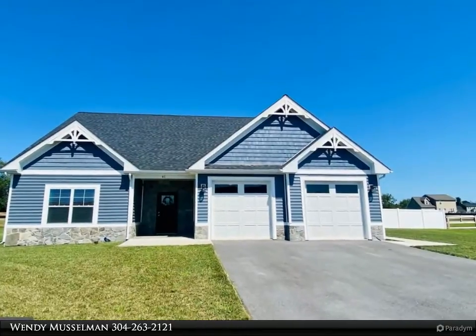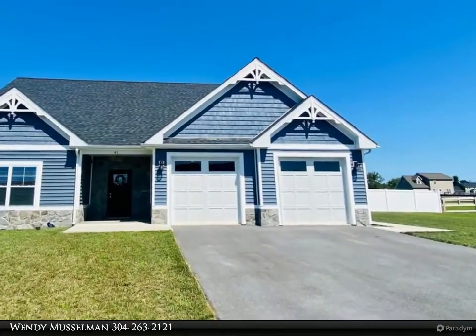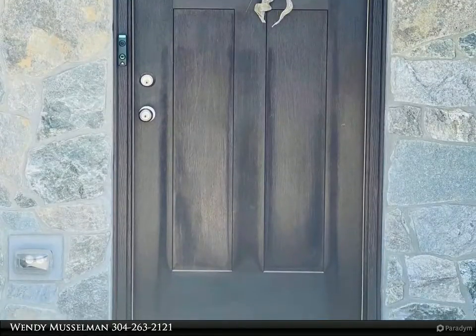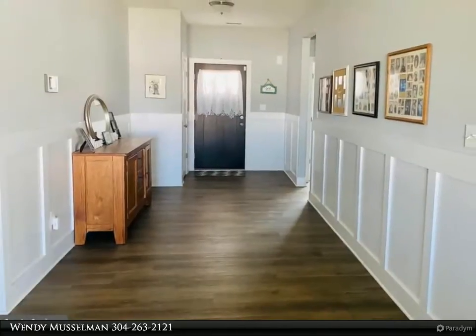This Century 21 Sterling Realty property video is presented by Wendy Musselman. Why wait for new construction? This exquisite home is only two years young and has been meticulously maintained. There are two-tone cabinets, upgraded countertops, and stainless steel appliances.